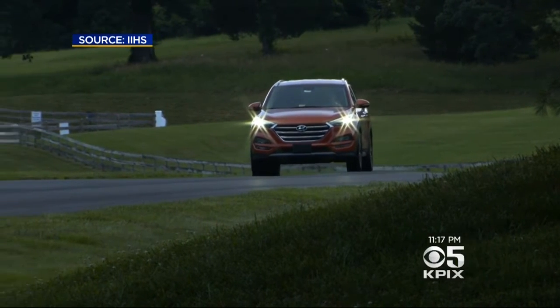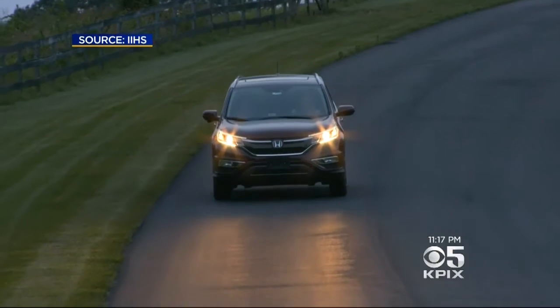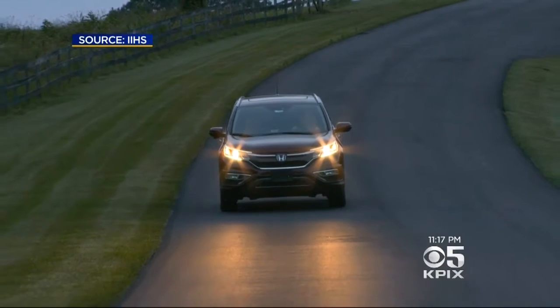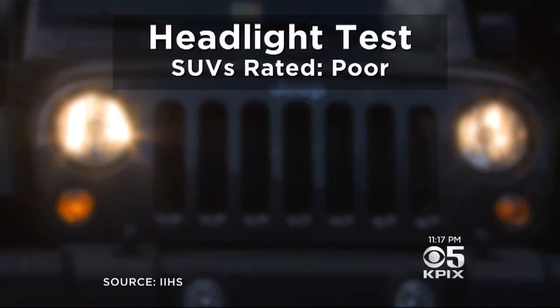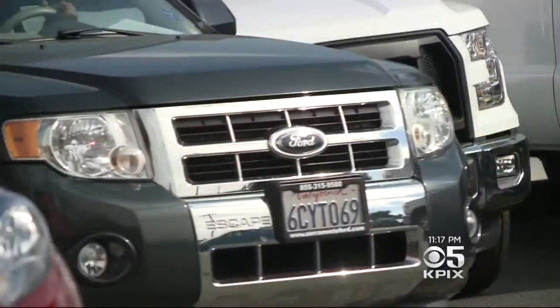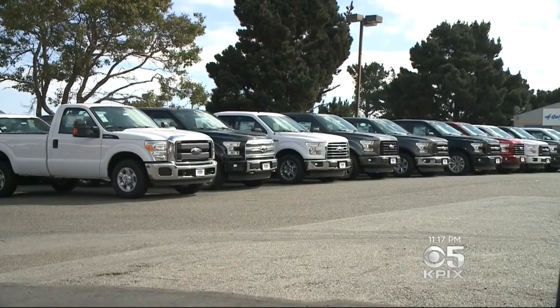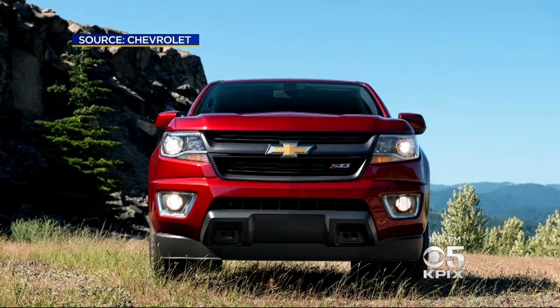And among small SUVs, not one of the two dozen tested earns a good rating. Only a handful labeled acceptable or marginal. Among those deemed poor: the Jeep Wrangler, Kia Sportage, and Honda HR-V. Of the 11 pickups tested, most headlights failed, including the Ford F-150 and Chevrolet Colorado.